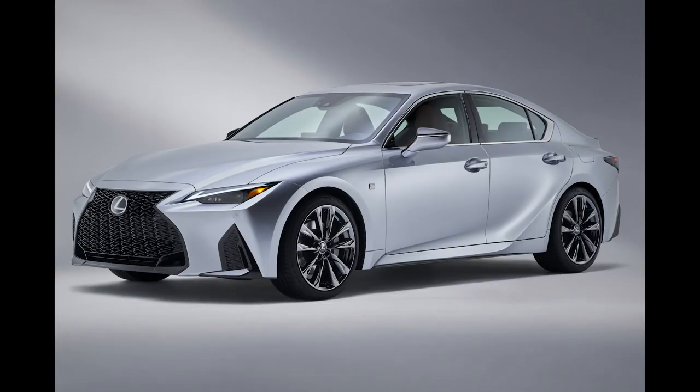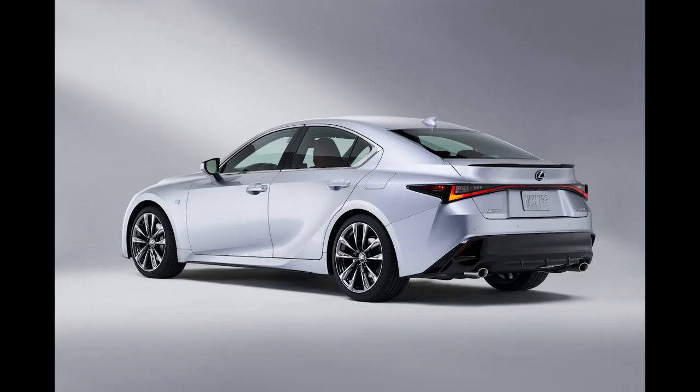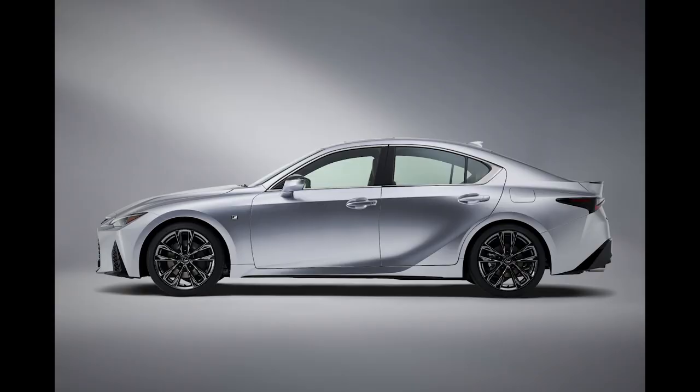As for drivetrain and powertrains, the new IS will be available as all-wheel drive or rear-wheel drive. The IS 300 rear-wheel drive features a 2.0-liter turbo 4-cylinder engine rated at 241 horsepower and 258 pound-feet of torque. Interestingly, the IS 300 all-wheel drive will feature a different engine — a naturally aspirated 3.5-liter V6 rated at 260 horsepower and 236 pound-feet of torque. So with all-wheel drive, you get a little more horsepower but a little less torque.